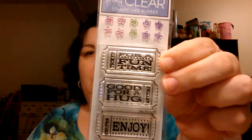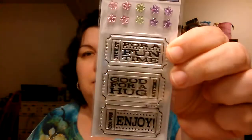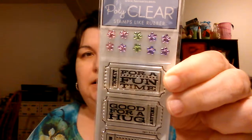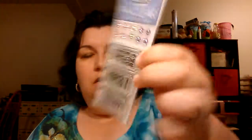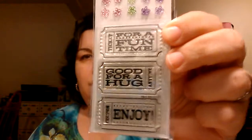And then a store I used to work at had some markdown stuff. These were like less than a quarter — they're brads, so they're going in the giveaway. These were like 50 cents — stamps, clear stamps. They come with pretty little gem sticky flowers. They say 'ticket for a fun time,' 'good for a hug anytime,' 'a coupon,' 'enjoy.' They're Hero Arts clear stamps.